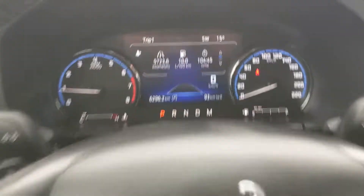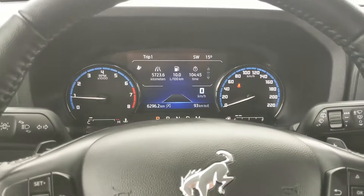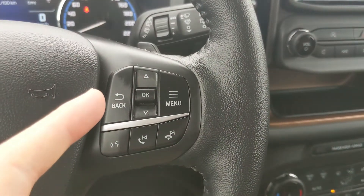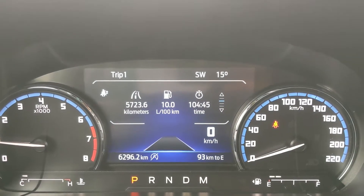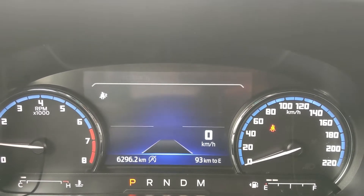Sitting in the vehicle with it running, you can see it's sitting at 6,296 kilometers. Moving down to the steering wheel, on the right-hand side you have your controls for your center info screen where you can cycle through your trip information, tire pressures, now playing, and fuel economy.